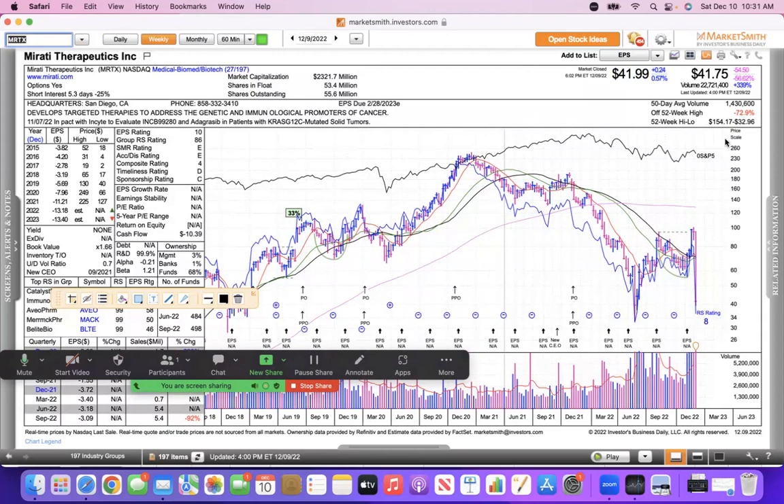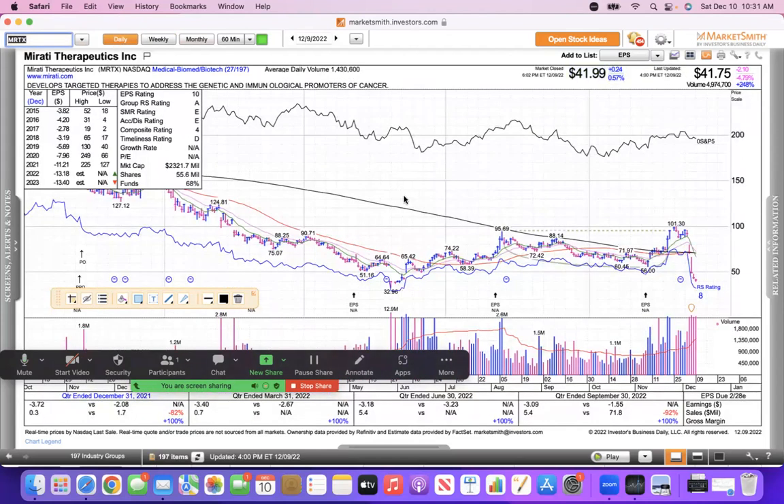The outhouse belongs to Mirati, which had a terrible week — 73% off its 52-week high and down a sharp 57% last week. Ouch, that hurts.